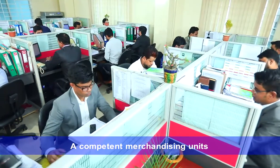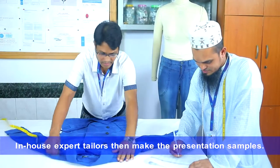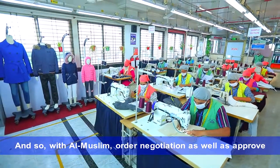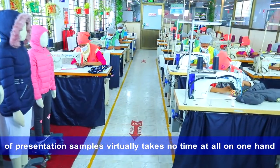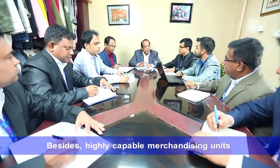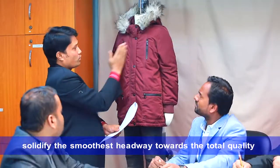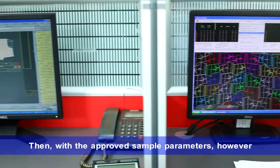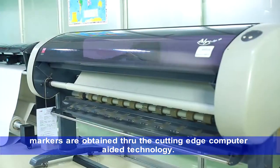A competent merchandising unit sources correct fabrics and trims. In-house expert tailors then make the presentation samples. And so, with Al-Muslim, order negotiation as well as approval of presentation samples virtually takes no time at all. Besides, highly capable merchandising units and a height of professional excellence at pre-production preparations solidify the smoothest headway towards total quality and speed in producing.